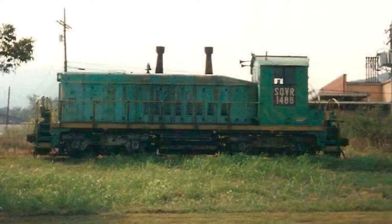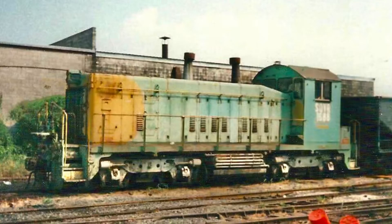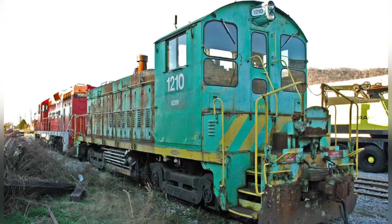Around 1989 or 1990, she was renumbered to 1488, along with her sister locomotive 1201, renumbered to 1688 on the SVBR. In the early 2000s, she was renumbered to 1210 again.